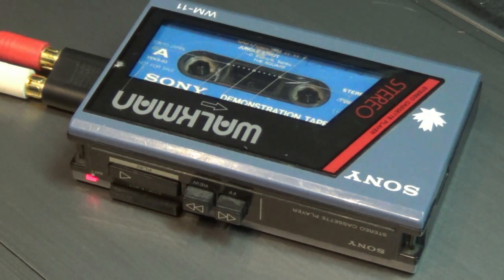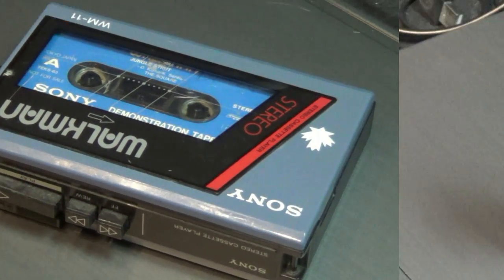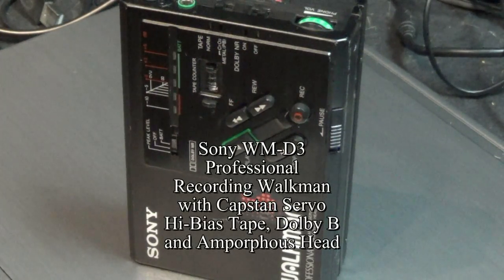The batteries in it are at least 15 years old, if not older. If the batteries had an expiry date of 2005, they were probably produced in the late 90s, because most alkaline batteries have a shelf life of around eight years or so. There you go — it works. Interesting find!